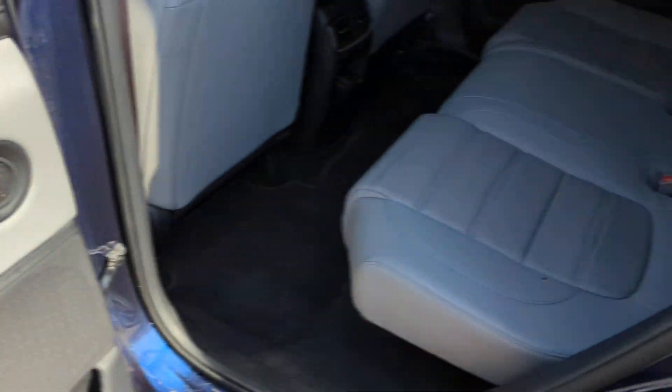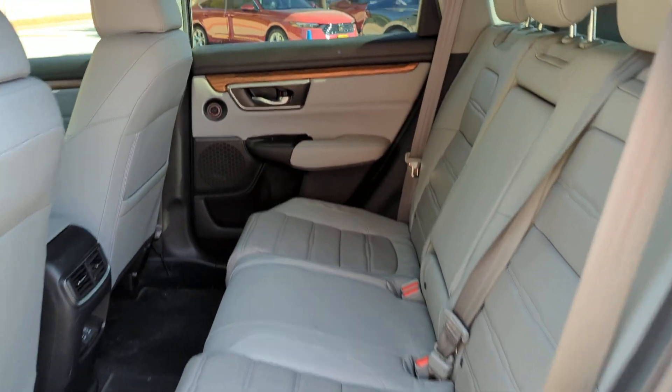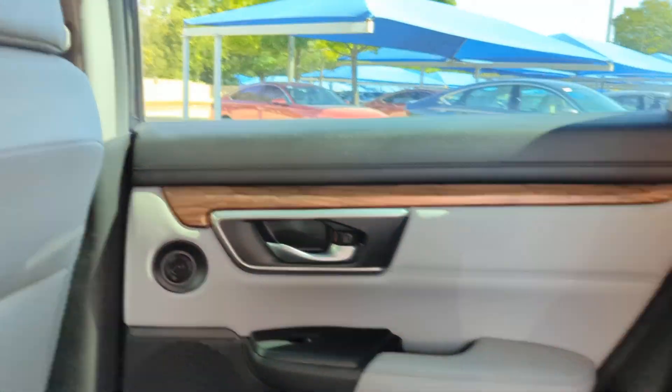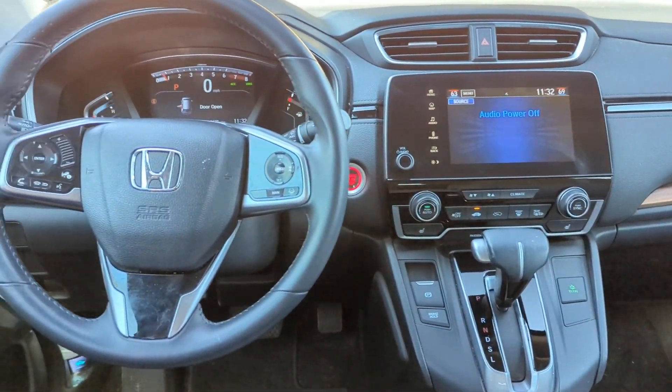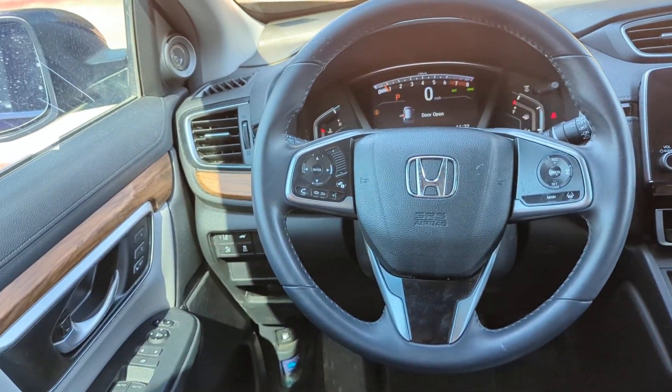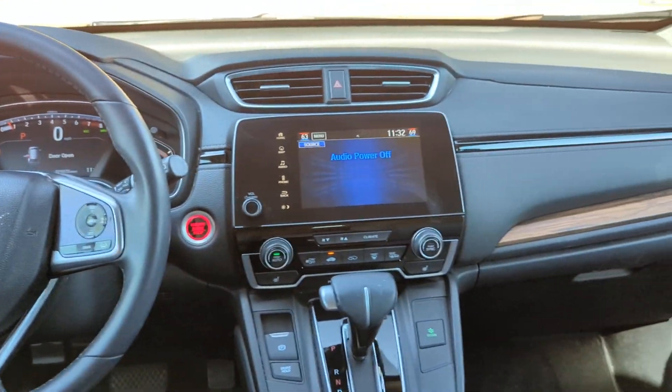These are just some of the great options this vehicle comes with: intelligent auto on-off high beams, pre-collision system, lane departure warning, navigation system, hands-free liftgate, keyless entry, sunroof/moonroof, backup camera, fog lamps, and adaptive cruise control.